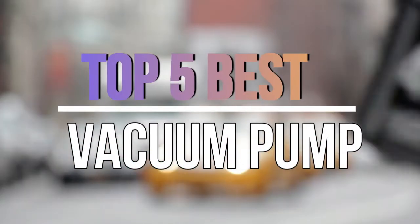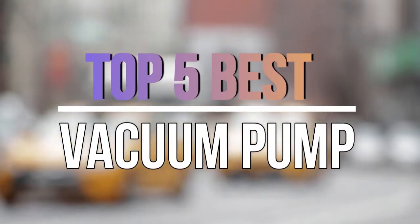Hello guys, today in this video we are going to help you find out the best vacuum pump in the market. Let's get started with the video.